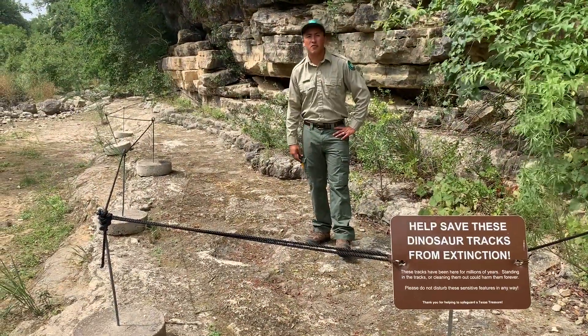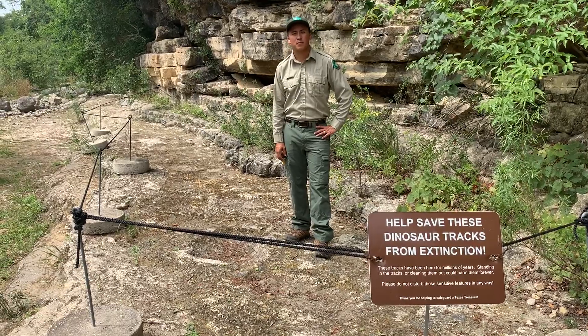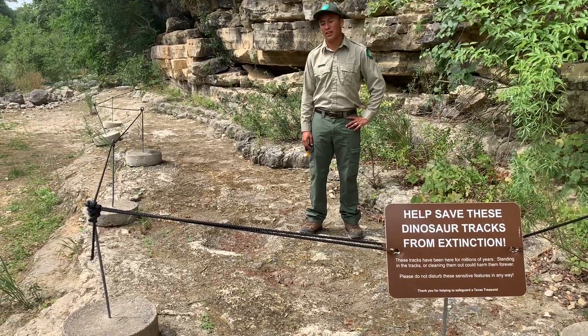When these tracks were left here, around 110 million years ago, Texas was a coast much like the Gulf of Mexico. These tracks have been here for millions of years, so please, when you come visit Government Canyon, read the signs and don't get on the tracks.